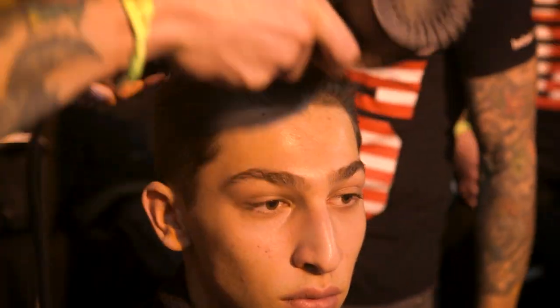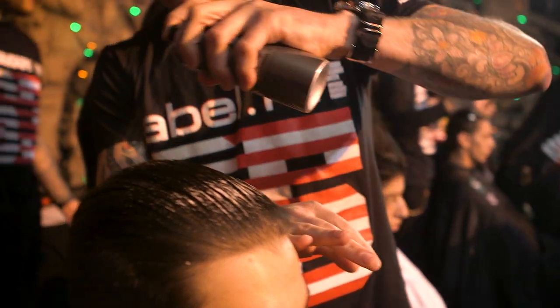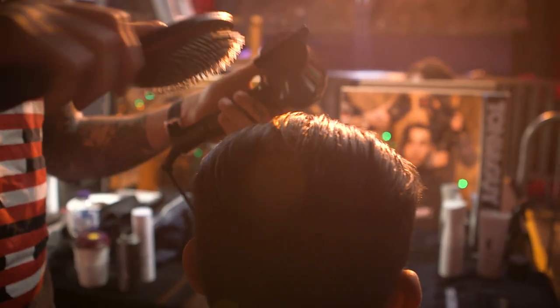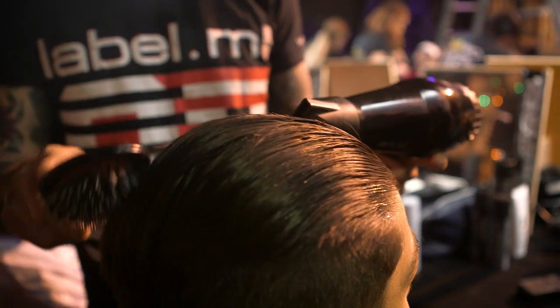To create the look, it was actually really simple and it's nice doing a look which guys at home will be able to create easily. We started off with towel dried hair and we just applied volume mousse all the way through from the roots to the ends, and we blow dried the hair back off the face. It's quite important that we didn't dry the hair in any kind of parting — we wanted to keep the hair coming straight back from the face.